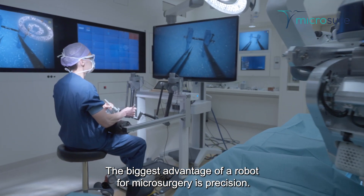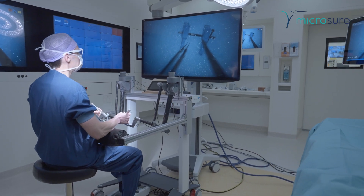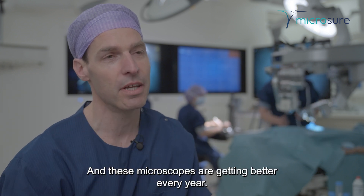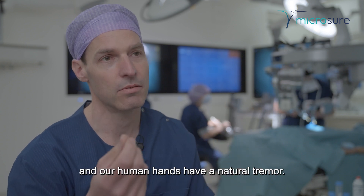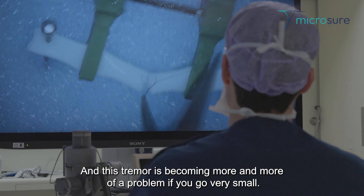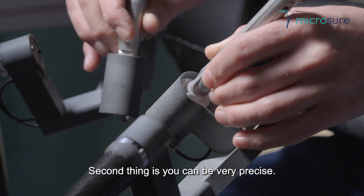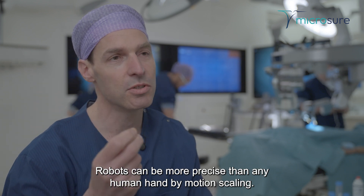The biggest advantage of a robot for microsurgery is precision. We perform smaller and smaller operations and our eyes are enhanced by microscopes, which are getting better every year. The vessels are getting smaller and our human hands have a natural tremor, and this tremor becomes more of a problem as you go very small. The biggest advantage of the robot is it can filter out the tremor. Second, you can be very precise — robots can be more precise than any human hand by motion scaling.